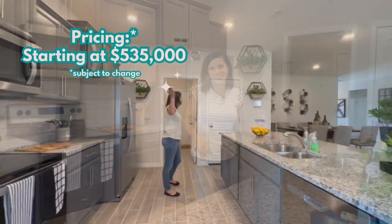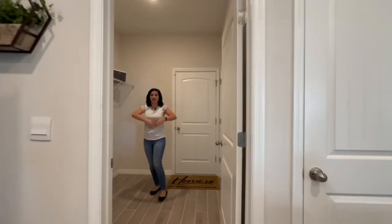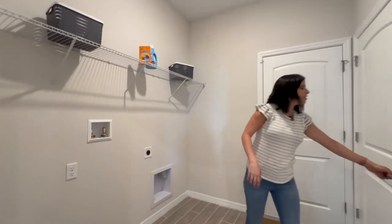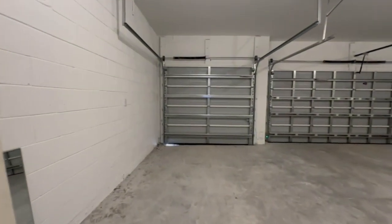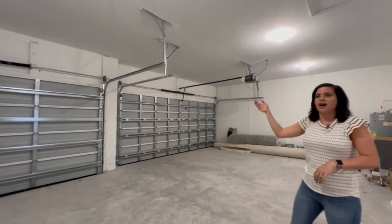Now let's check out the laundry room — this laundry room is massive. The home does not include a washer and dryer, so you'll have to bring those. And then there's the air handling unit. It's also a three-car garage, which is amazing and huge.